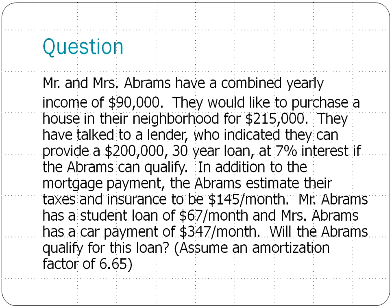Assume an amortization factor of $6.65. Pause this video right now to do your own calculations, and when you're done, resume the video to check your answer.